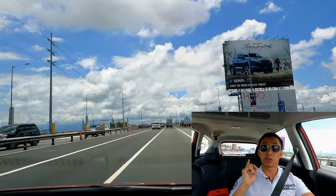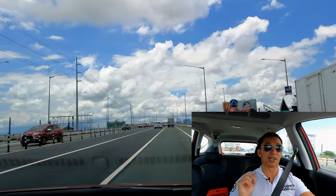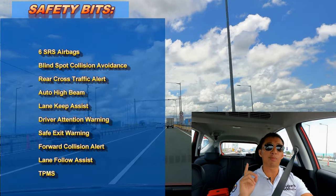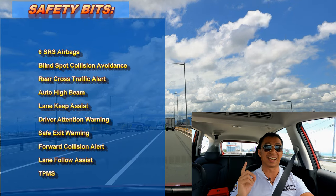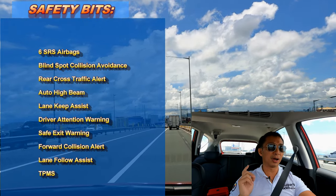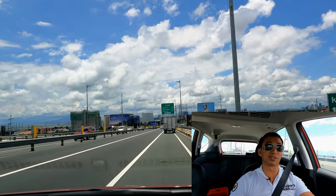We also have a good level of safety and driver assist aids here. As a family vehicle, safety should be one of your top priorities, and I love that the Stargazer GLS Premium has that. As you're seeing on your screen, we have a good bunch of driver assist aids that will keep you and your family safe at all times.